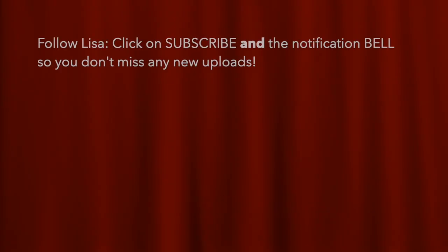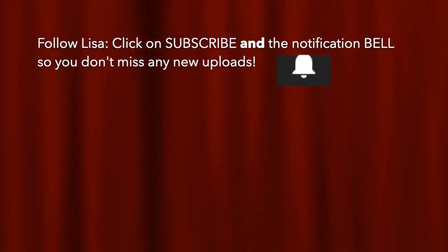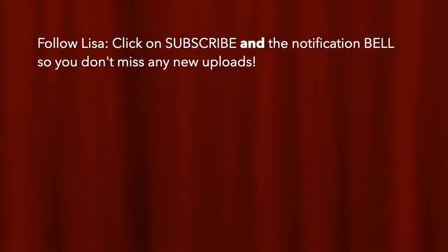Good night. I hope you enjoyed this video — press the like button and subscribe to follow Lisa. Hopefully I'll see you again. Bye!